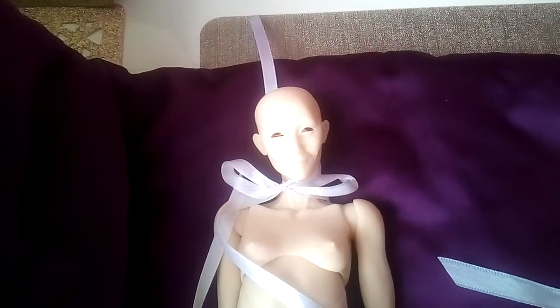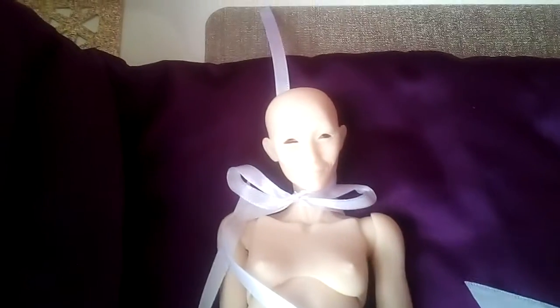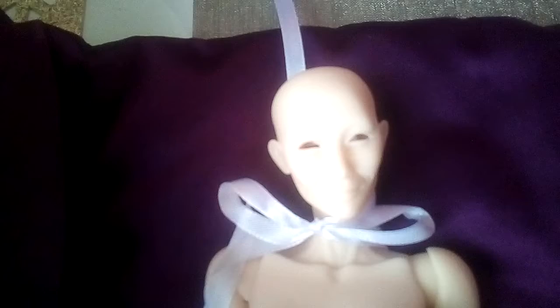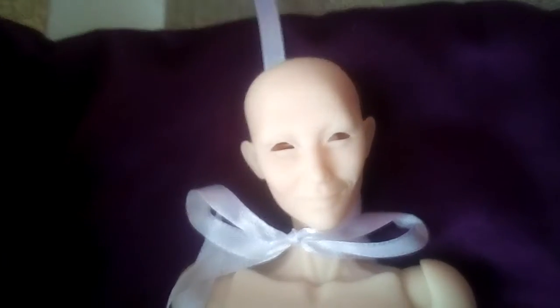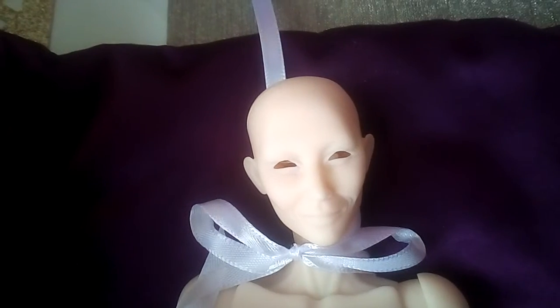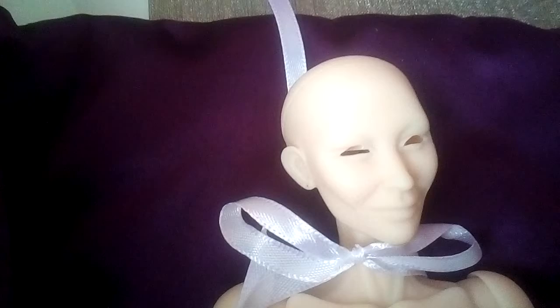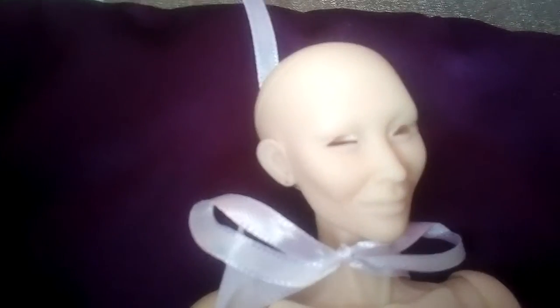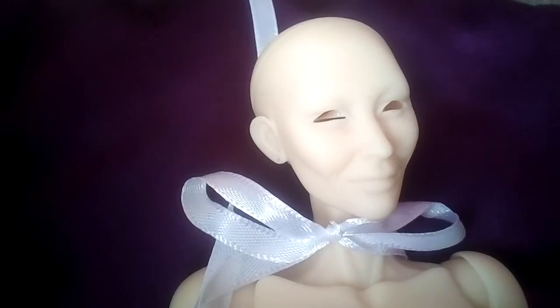Here you can see Elizabeth. She has insert eyes that are not inside the head yet. You can see the beautiful smiling face and she has wrinkles. She is wonderfully sculpted with beautiful cheekbones, a little smile, and a beautiful nose.